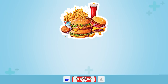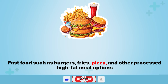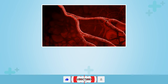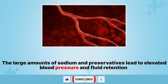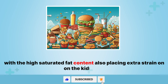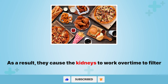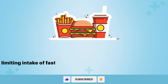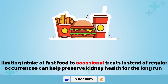6. Fast food. Fast food such as burgers, fries, pizza, and other processed high-fat meat options also do significant damage to kidney health over time. The large amounts of sodium and preservatives lead to elevated blood pressure and fluid retention, with the high saturated fat content also placing extra strain on the kidneys. As a result, they cause the kidneys to work overtime to filter out this excess waste. Therefore, limiting intake of fast food to occasional treats instead of regular occurrences can help preserve kidney health for the long run.